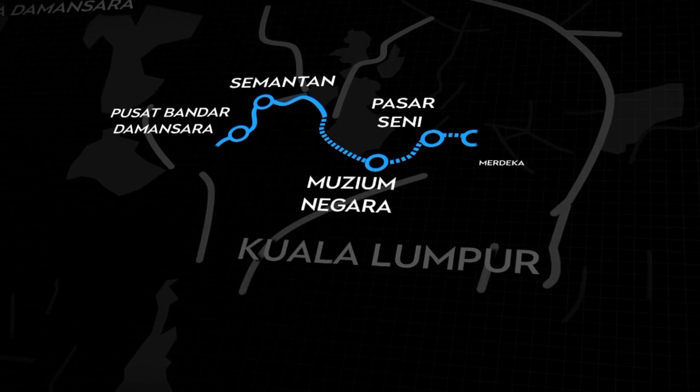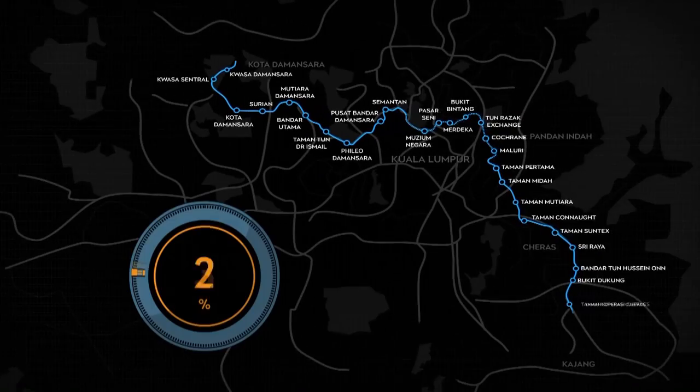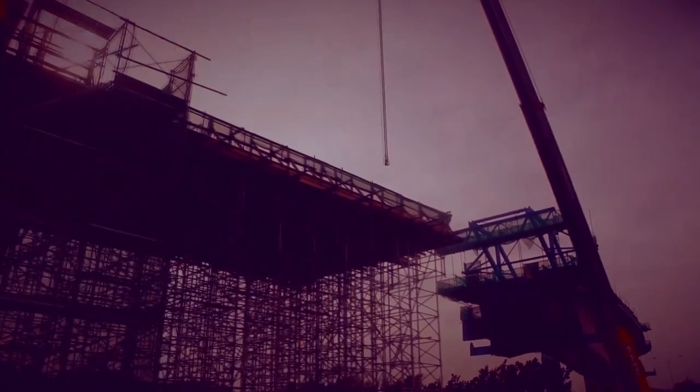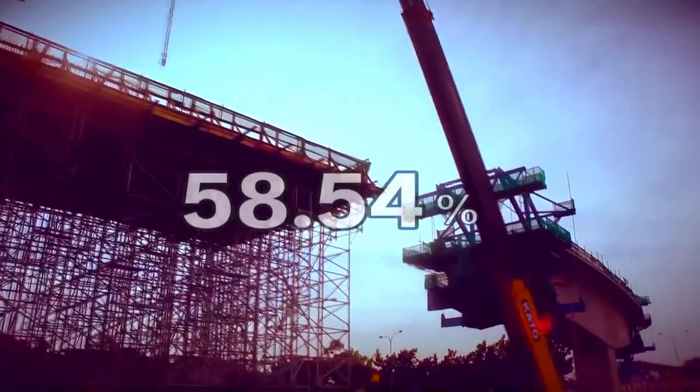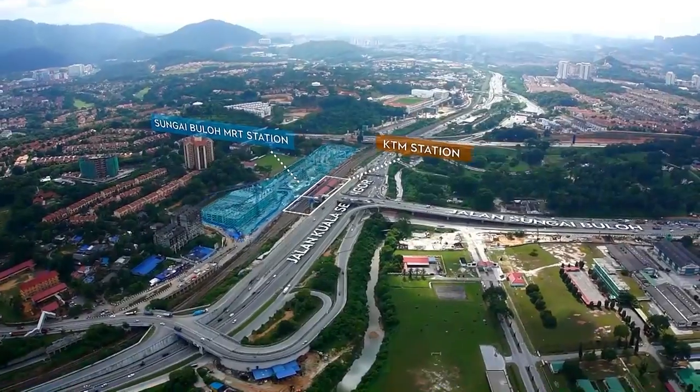In the fourth quarter of 2014, the progress of the MRT Sungai Bulu Kajang line hit the milestone 50% mark. As of 31st December 2014, the project had reached 58.54% completion, slightly ahead of schedule.